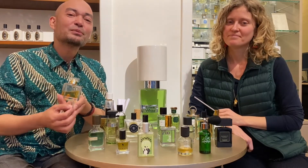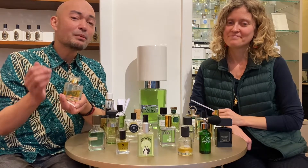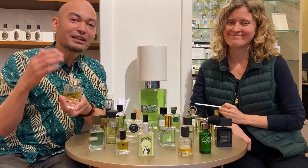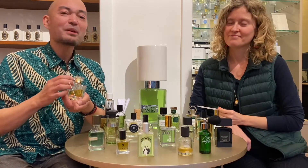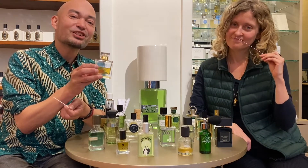Some of you will know the beautiful legendary perfume Bandit by Robert Piguet. Well, imagine dropping that bottle in a dense green forest somewhere in England — I think that's what Dryad smells like. It's very noble and it's got something magical to it. That is my pick from our green collection.